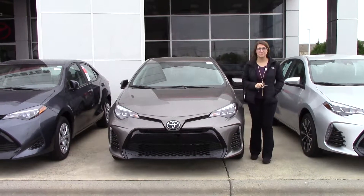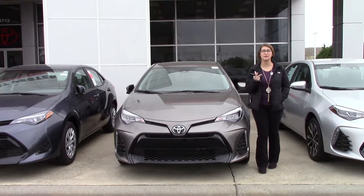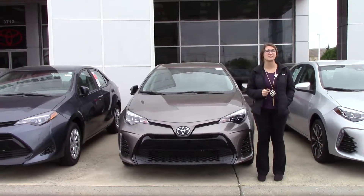Hey everybody, my name is Brooklyn. I work here at Heber Fester Toyota. If I could ask for a favor, if you'll like this video, like us on Facebook, and subscribe to our YouTube channel — that way you can get the overall dealership experience here in Wilson, North Carolina.